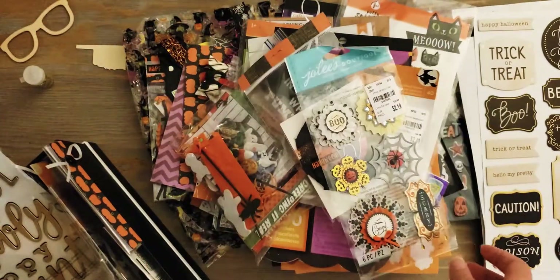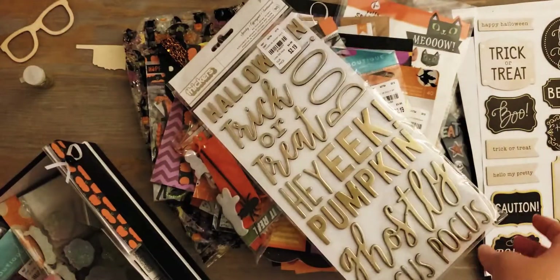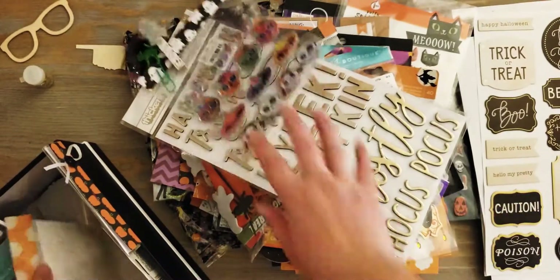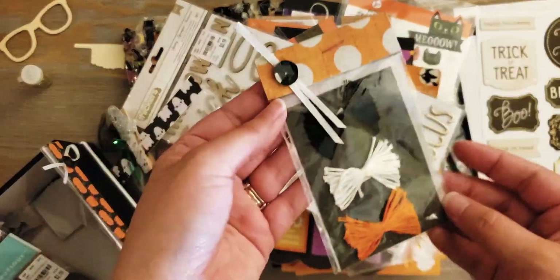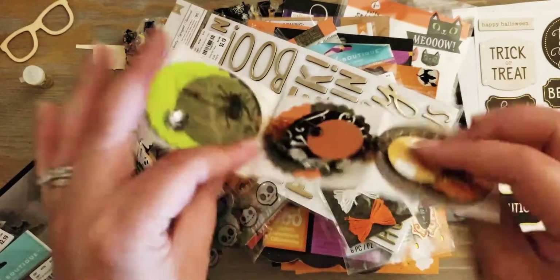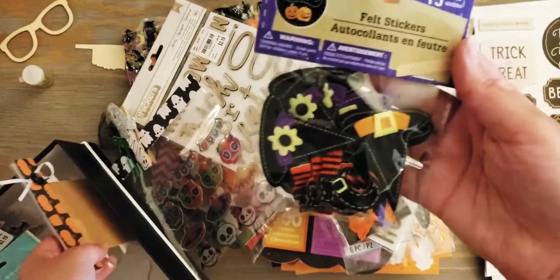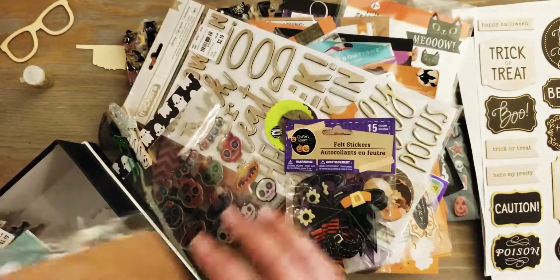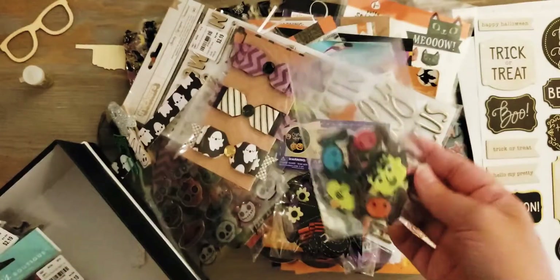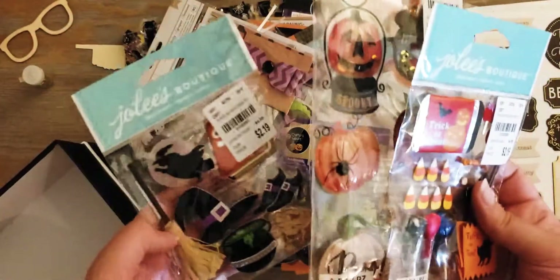These I just got. There are these stickers, these stickers someone sent me - stuff's falling off. Here are some bows someone made me, some embellishments someone made me, just these little witch hats and feet I got from Dollar Tree, a bow someone made me, these little felt guys, and these Jillibean Soup packs.